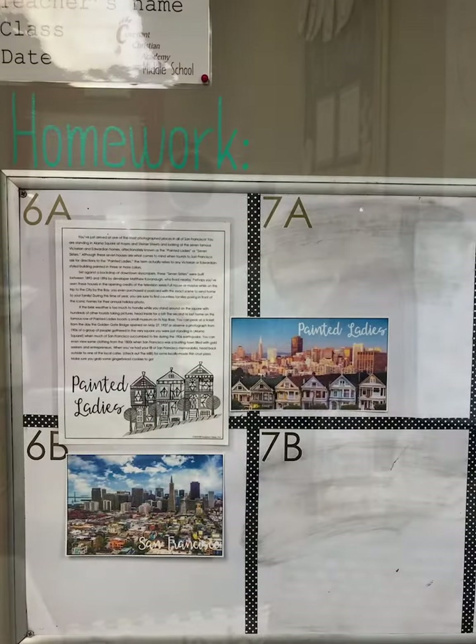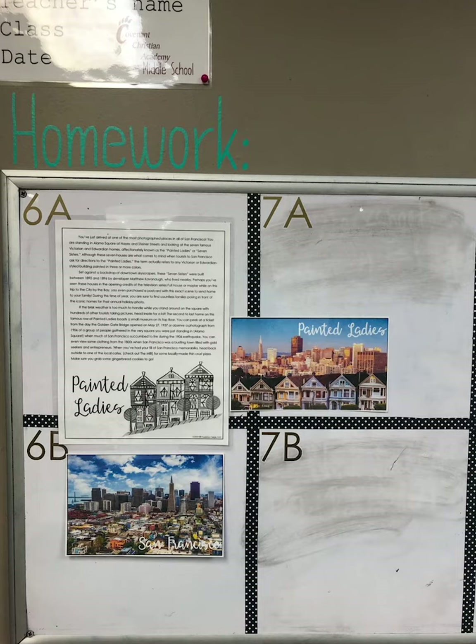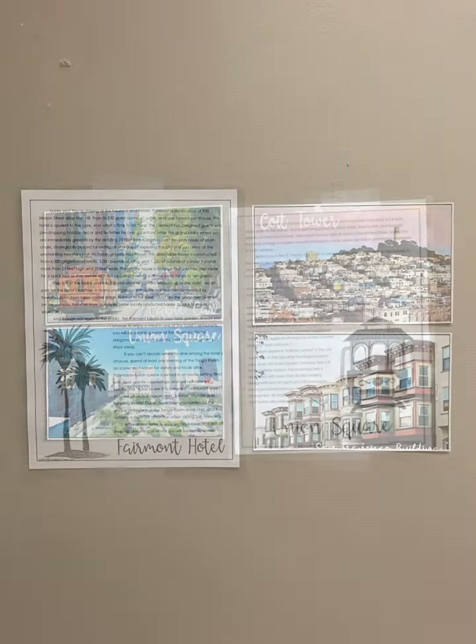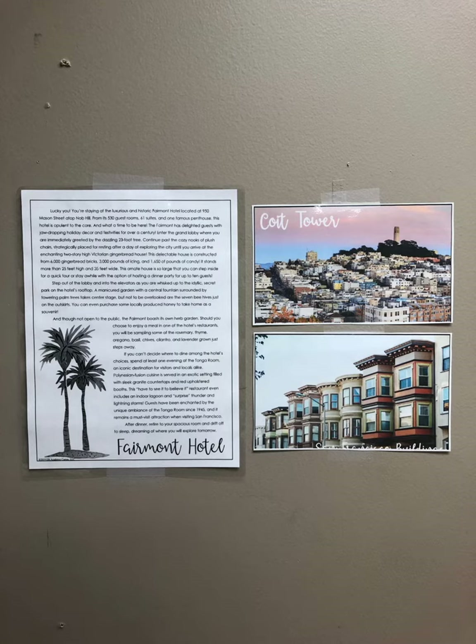Around the classroom were five different stations with descriptions of the location as well as a couple of pictures. Students had to rotate around and use the passages that were up on the walls to answer questions on some of the worksheets that were in their packet.